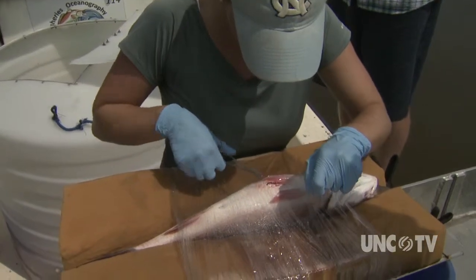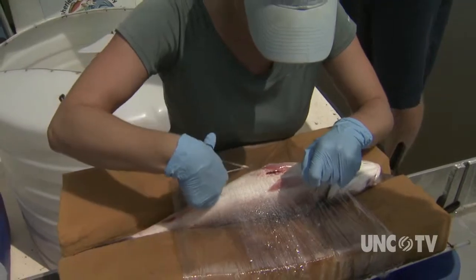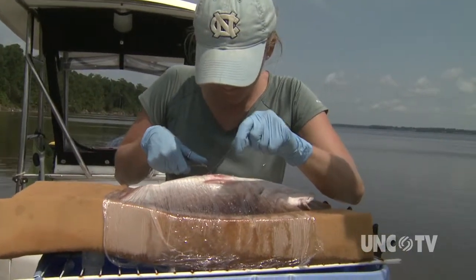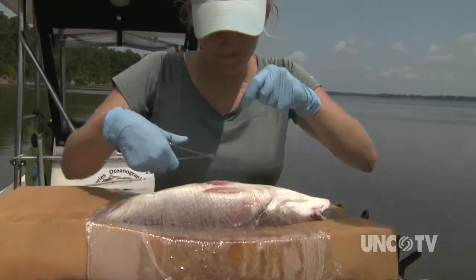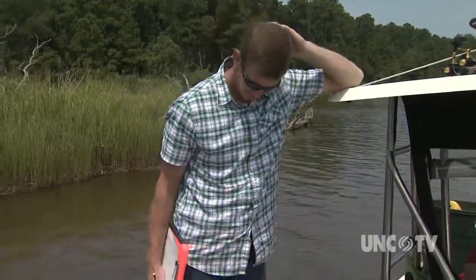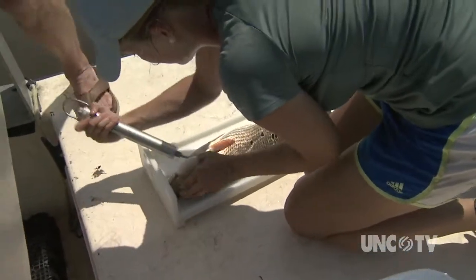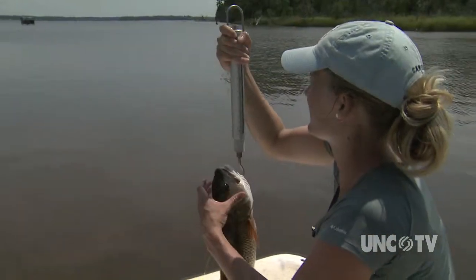We're on essentially the cutting edge in some ways because we're finally able to start to say specifically what fish are doing on a daily basis, on a minute-by-minute basis, which previously you would put traps out or nets, catch a fish in a specific habitat, and assume that fish is spending a lot of their time in that habitat feeding or seeking refuge. But now we can actually quantify how much time each fish is spending in each kind of habitat.